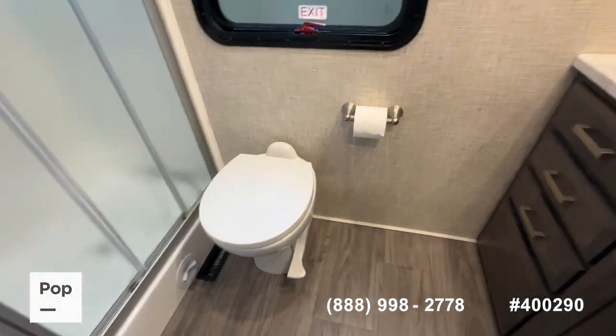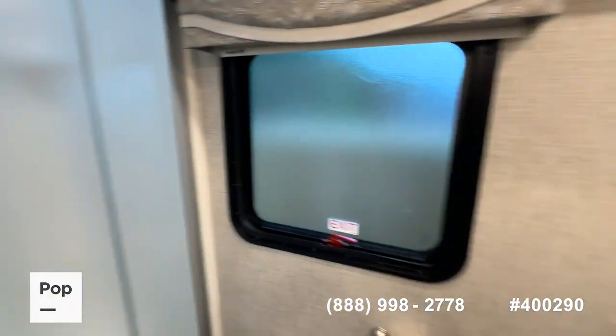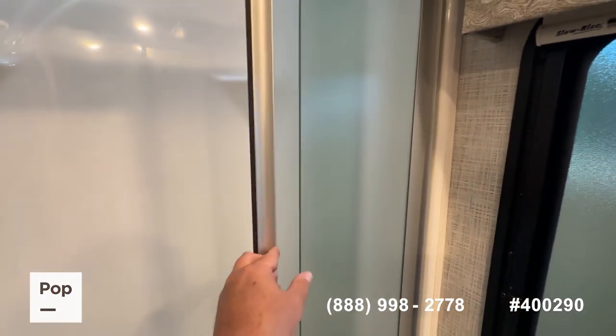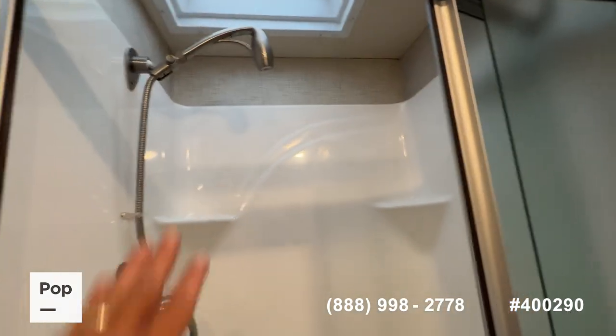Porcelain toilets in both of these bathrooms. There's a big medicine cabinet. Really ingenious shower door — this one starts to curve in to give you a wider berth. Plenty of room in the shower, a recessed skylight for a little extra height, and a stainless steel detachable shower faucet with travel lock.